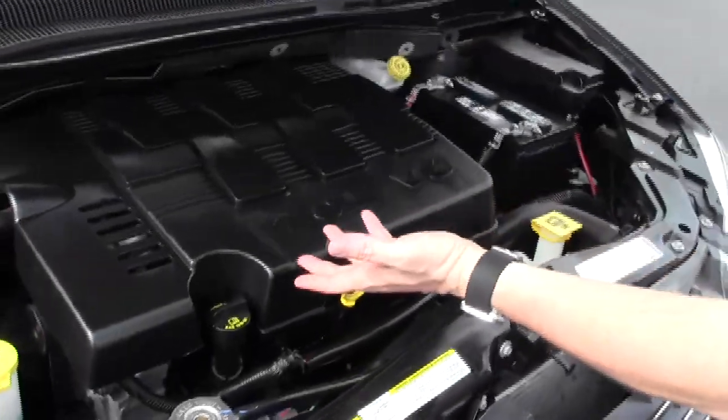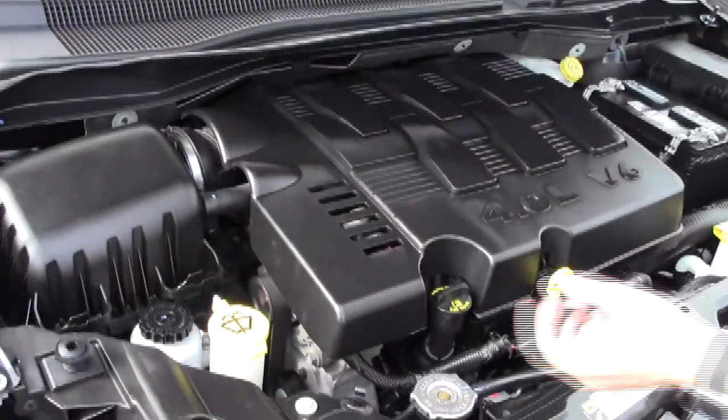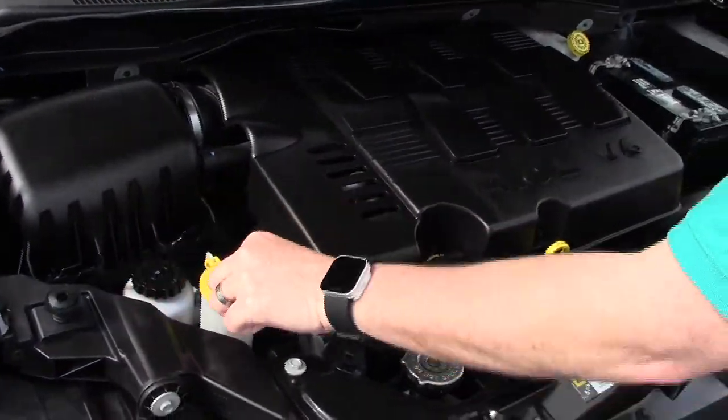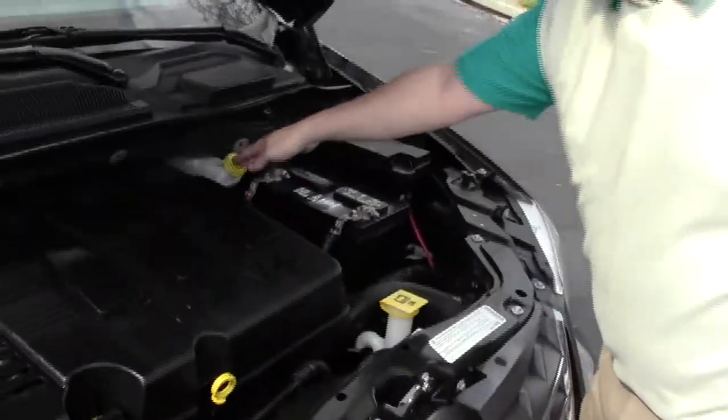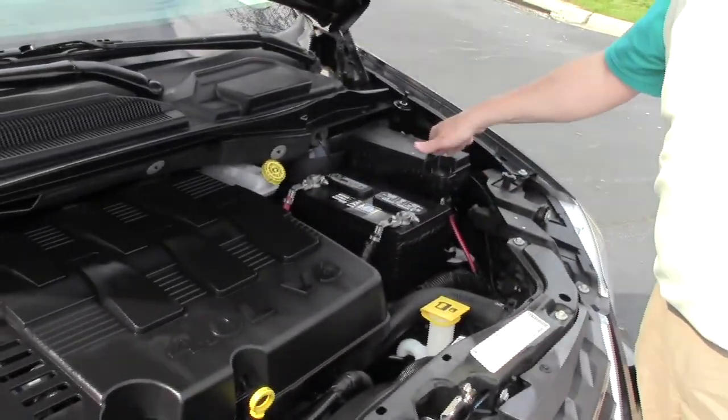Under the hood we have the 4.0 liter V6 motor. It is front wheel drive. You have easy access to your air filter, clear reservoir for your power steering, windshield washer fluid, engine cooling and power brakes, insulated dipstick for oil check and oil fill, maintenance free battery, and a centrally located fuse box.